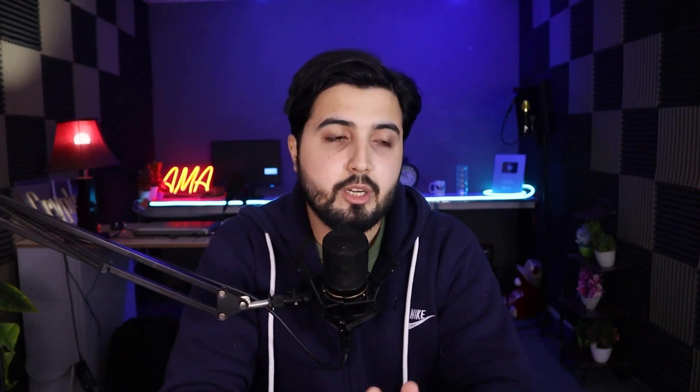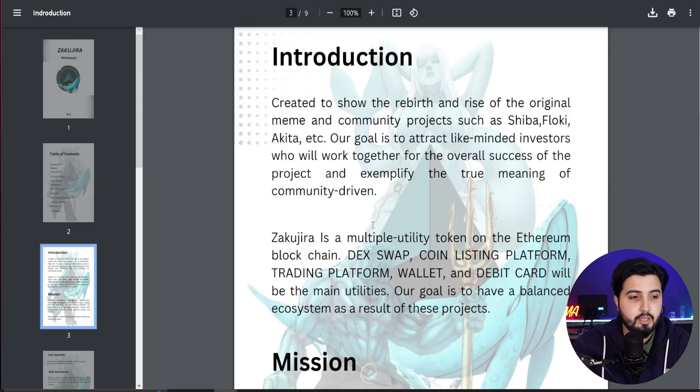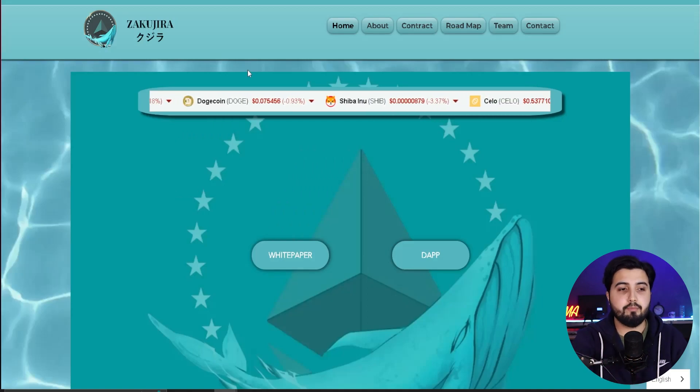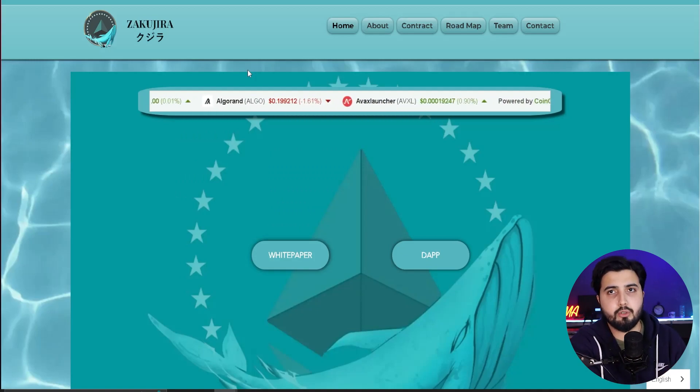We're going to talk about all the utilities this token is going to have, and cover what makes this project secure. This is the official website of Zakujira and there is also a white paper you can take a look at. The native token of this project has multiple utilities, and they are developing multiple products where the token is going to get utilized.